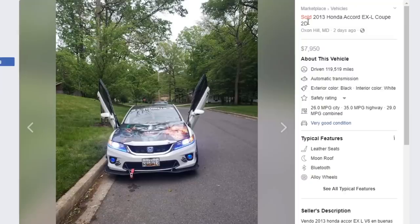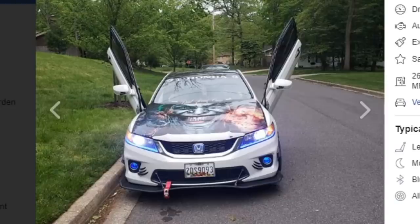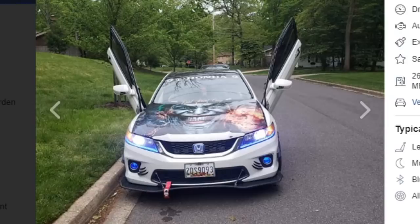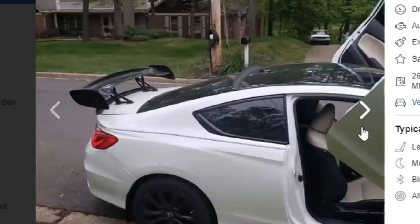This is the first one and this one somehow magically sold — a 2013 Honda Accord EX-L coupe, two-door. He was asking $7,950. This first picture, he's really flexing the car — he's got the Joker on the hood. This car is designed for chaos, designed to stand out. He's got a tow strap bolted to his lip — you're gonna rip the whole front end off your car. Are those canards or whiskers?